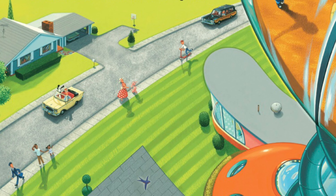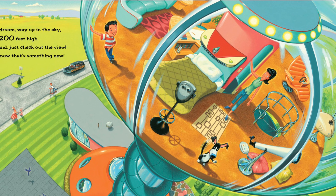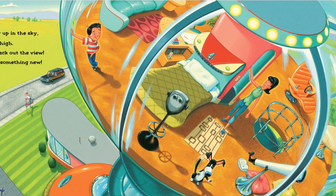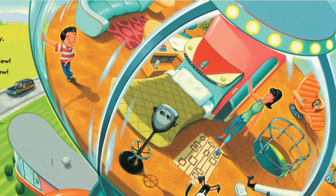'And here is my bedroom, way up in the sky, on top of a tower 200 feet high, with glass all around — just check out the view. A bed in a tower, now that's something new.' That really looks cool!